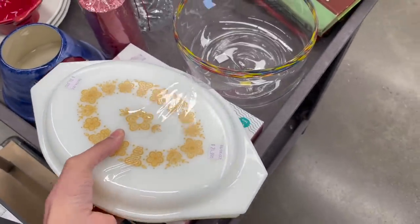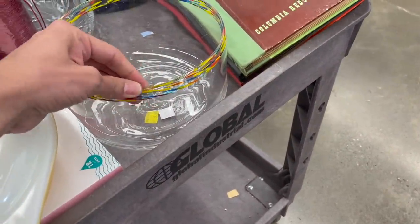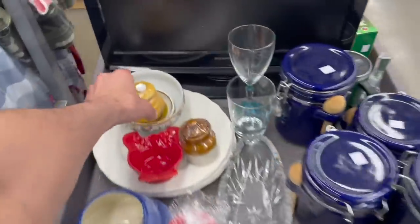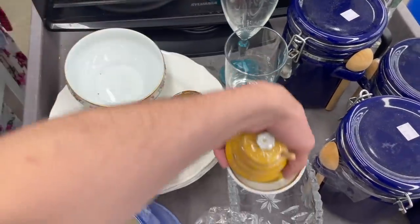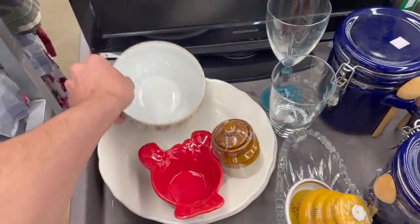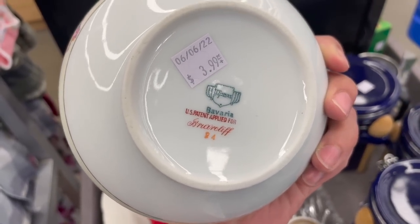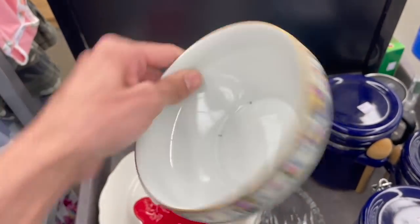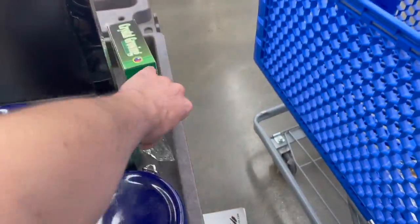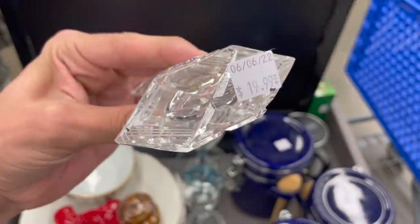$25. Look at this bowl — what about this mark underneath? Bavaria Thomas. That's a little bit newer. How much is that? $3.99 — that's not too bad. We have this perfume bottle. Bohemia. How much do they want for that, $20?